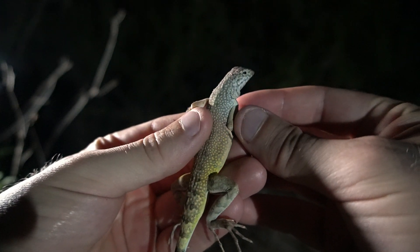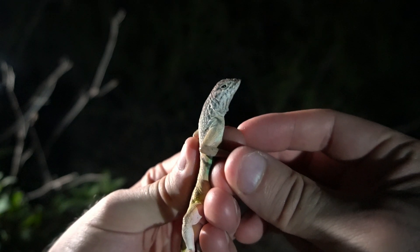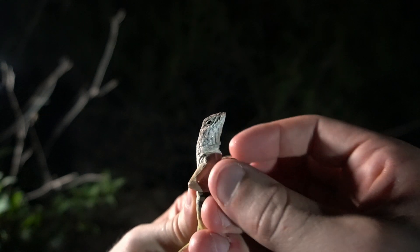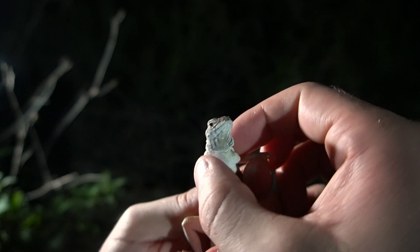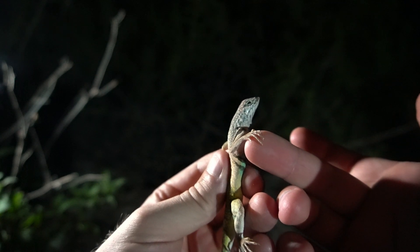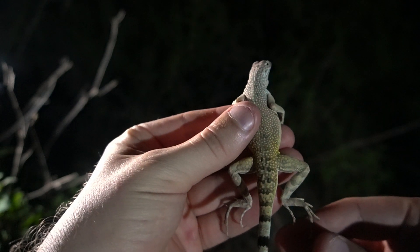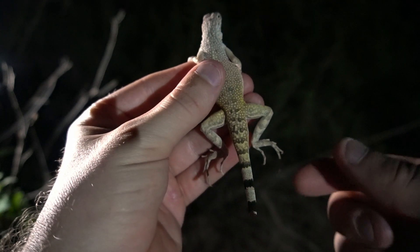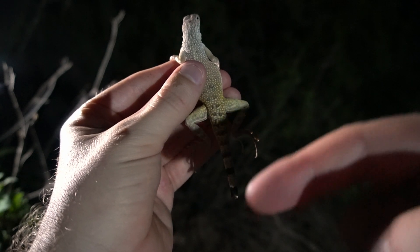Here's a close-up of this thing. The first thing you'll notice is it has a very upturned nose — very blunt nose. It has these really long fingers. This one has lost its tail, but they normally have a longer tail, and it'll curl up and kind of go in the air when they're running.